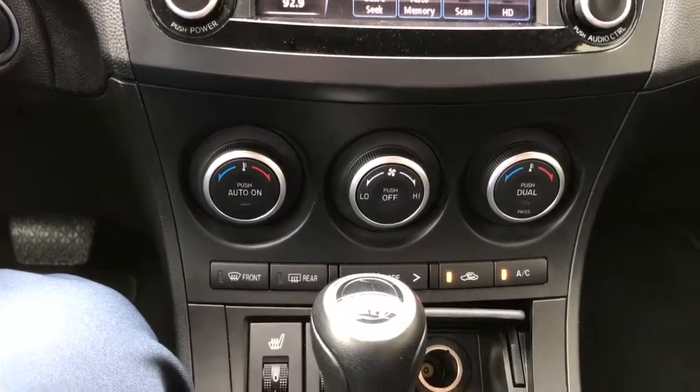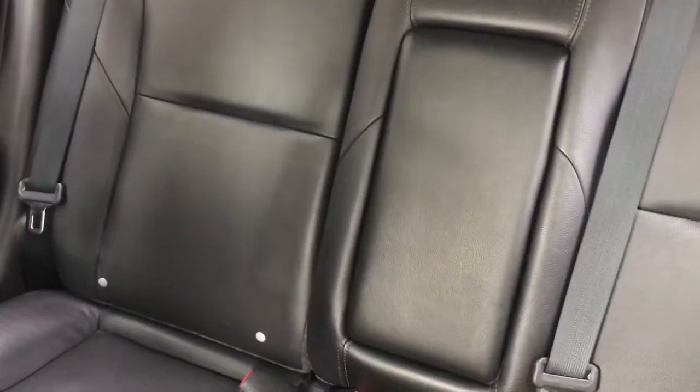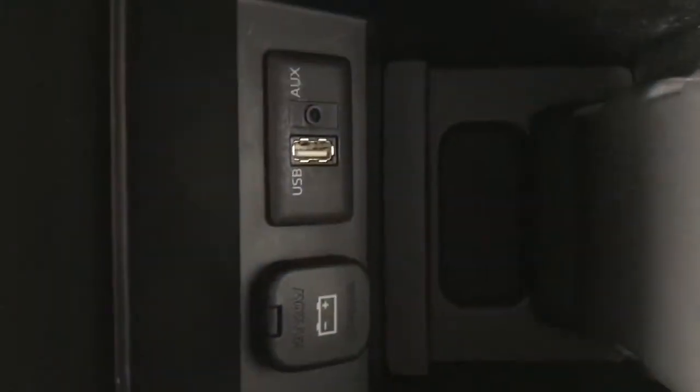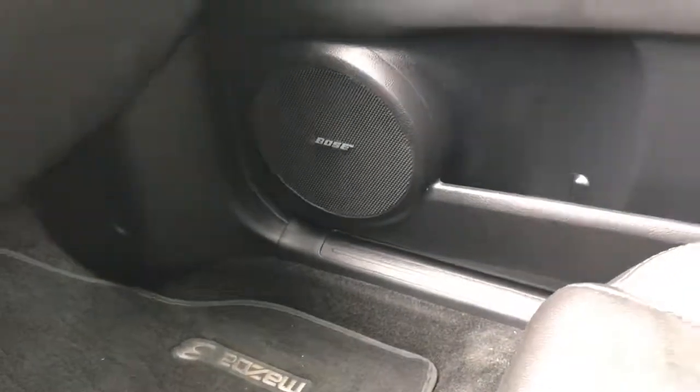You have your dual climate control and your heated seats. Here's a look at your leather seats — they're in great condition. Also your very roomy back seat, and down in here you're gonna have your USB input and auxiliary input. This car is gonna come with a Bose sound system and the sunroof.